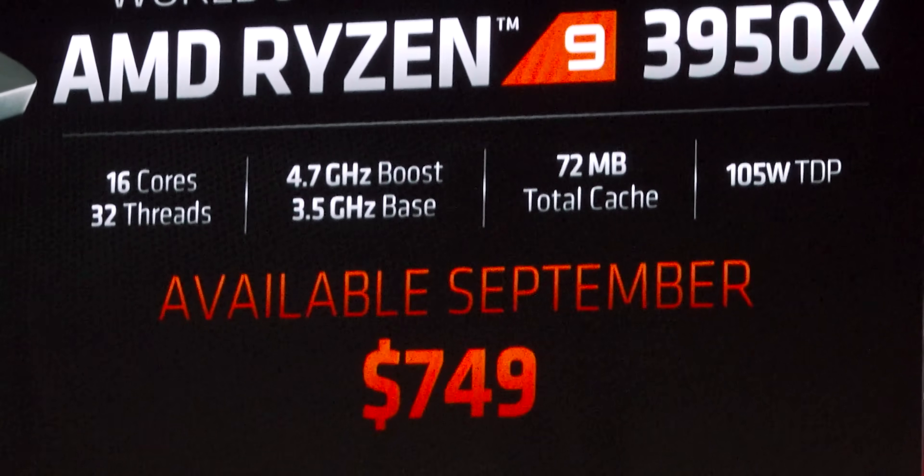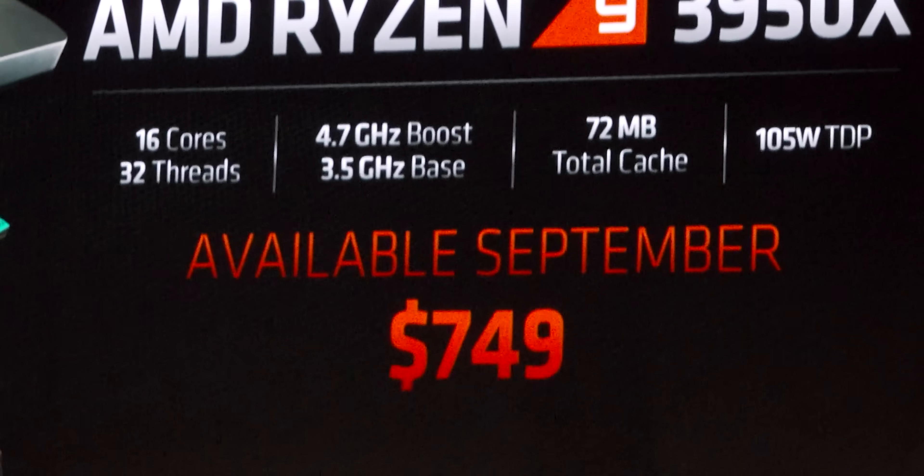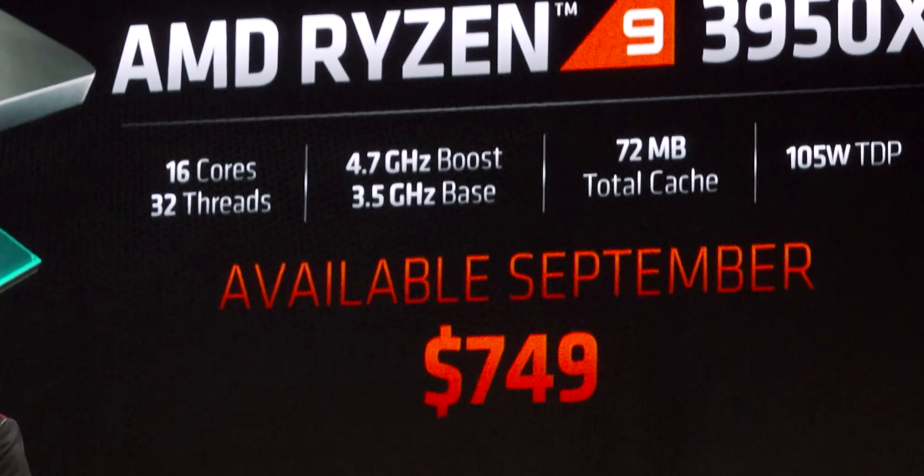I think the 12-core is going to be more practical since it has the same amount of level 3 cache. It's slightly less because you get less cores, but that doesn't really matter. For people that are streaming, like super intense gamers with a lot of background processes, the 12-core is going to win because you've got the split cache.